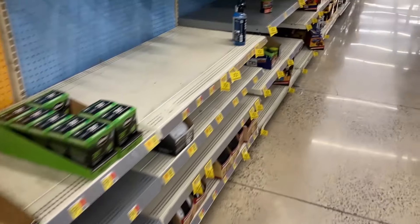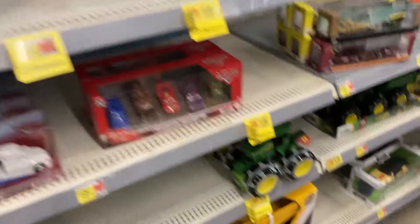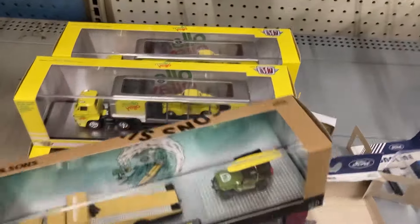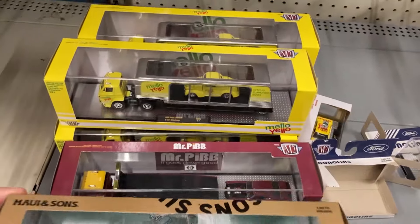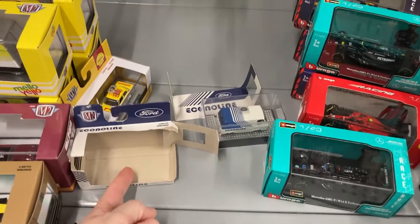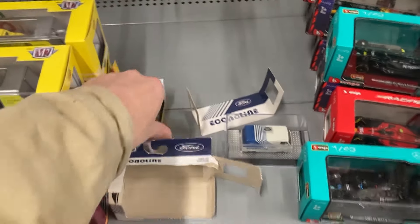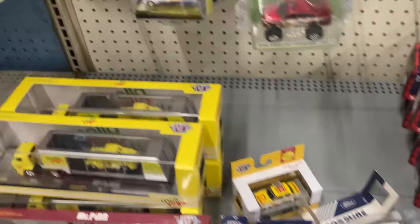Alright, let's try this Walmart. This is the one I said I was going to skip — I haven't been here in a while. A hot minute, some might say. It's still looking like the same old thing, and someone busted open one of these cars. No wonder this Walmart never gets anything.